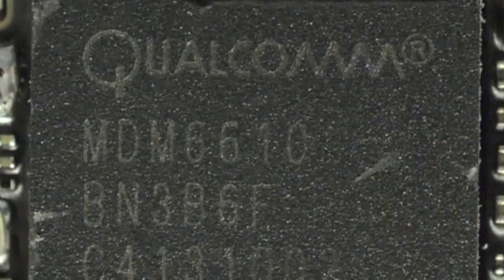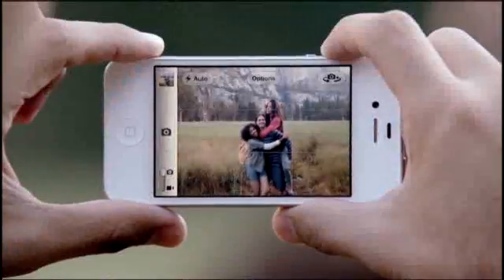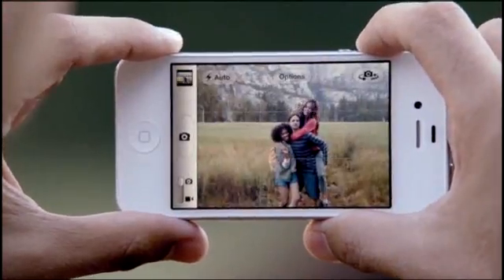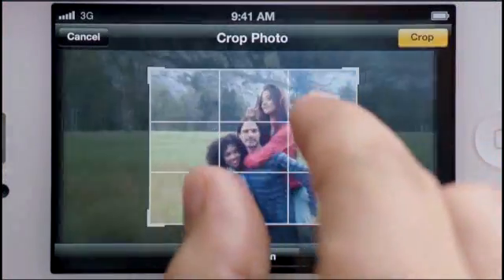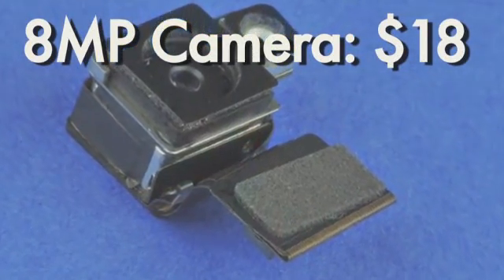Another pricey part is the cell radio inside the phone. Since the iPhone 4S can operate on both CDMA and GSM networks, it has a more advanced radio that costs $24, while the GSM radio on the iPhone 4 came in at just $16. The camera on the newest iPhone is an 8 megapixel one versus the 5 megapixels on the old version, costing about $18 versus $14 on the original.